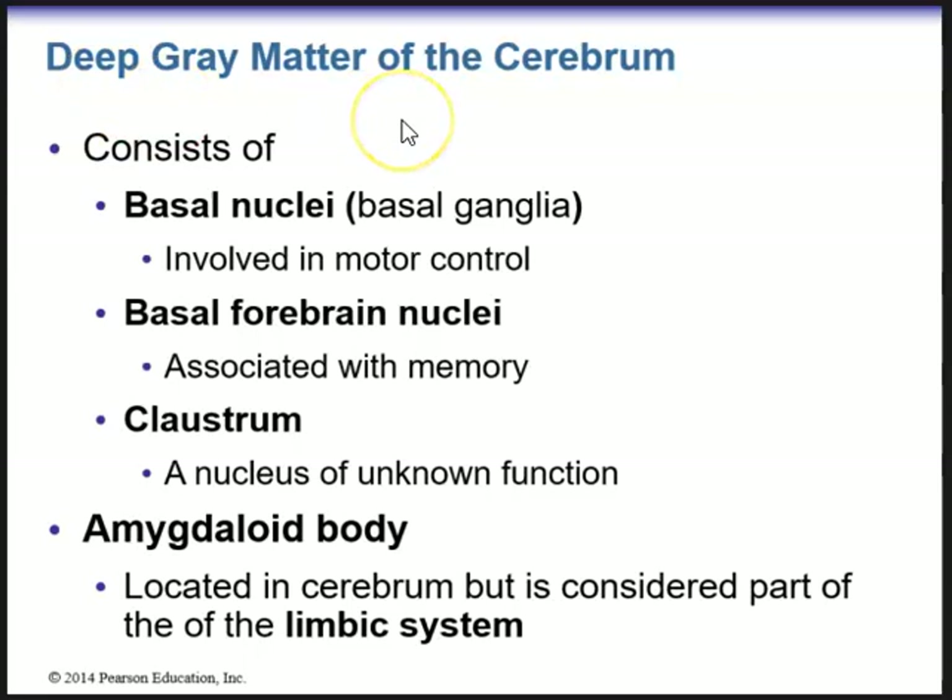We have the deep gray matter, consisting of several structures: the basal nuclei, involved in motor control; the basal forebrain nuclei, associated with memory; and a structure called the claustrum, whose function we don't really know. We also have the amygdaloid body, which is located in the cerebrum but is actually considered part of the limbic system — the emotional part of the brain.